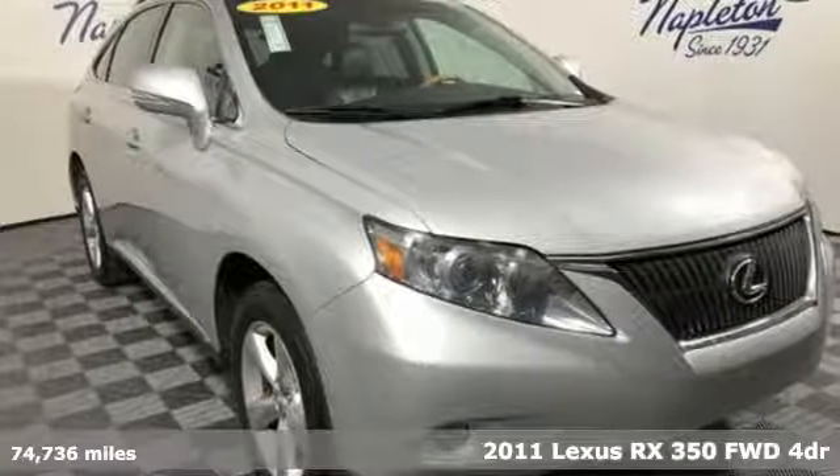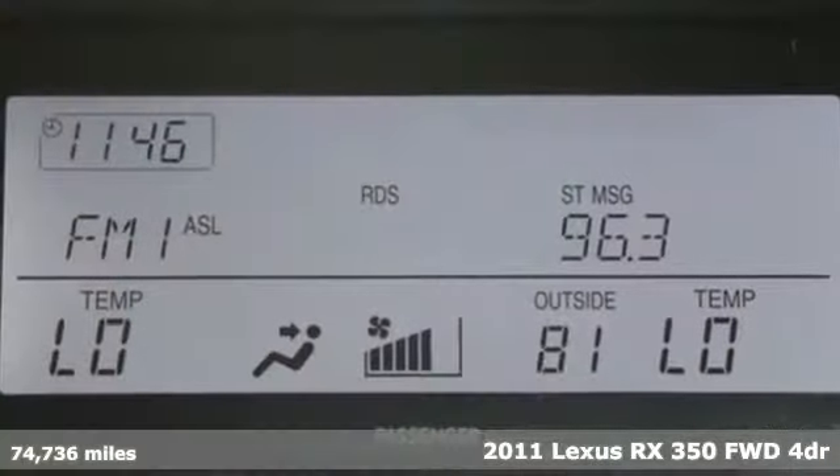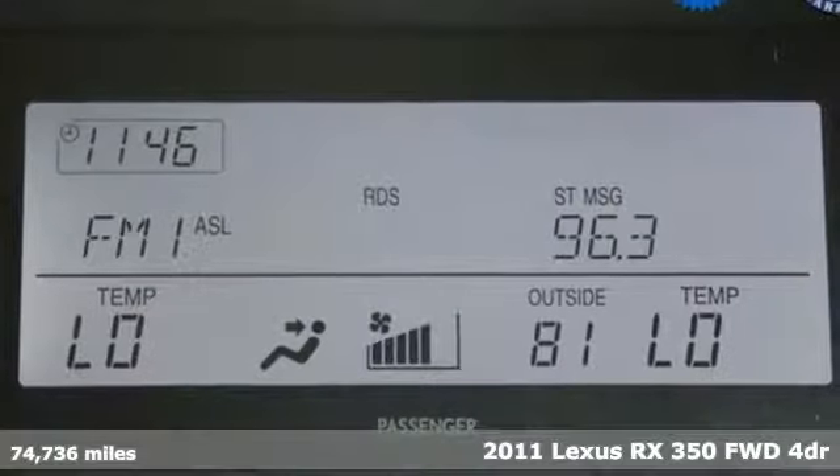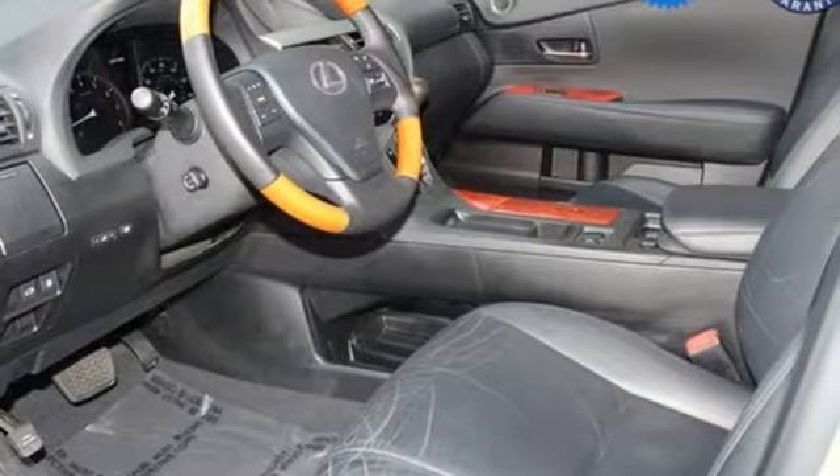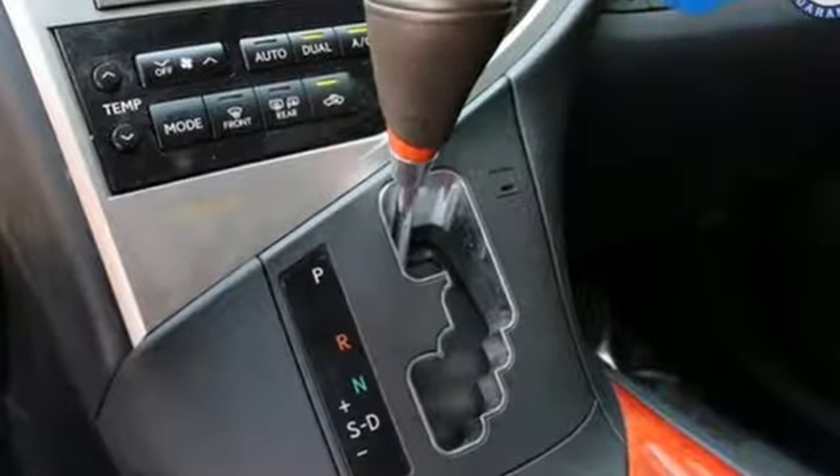It's a 2011 Lexus RX 350. This RX 350 is sophistication sharpened and luxury transformed. The untamed elegance will take you away. It comes nicely equipped with features you'll love.